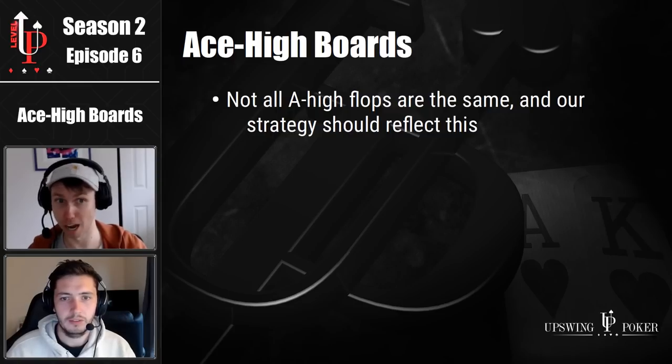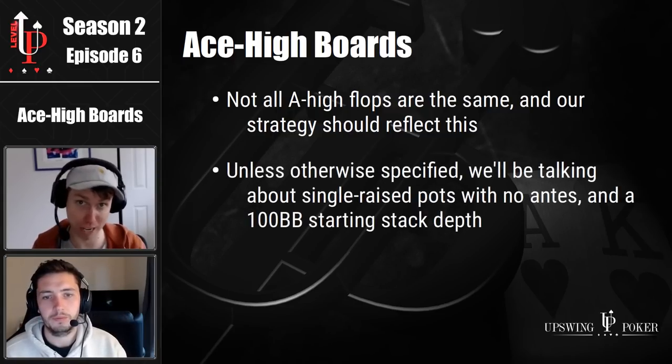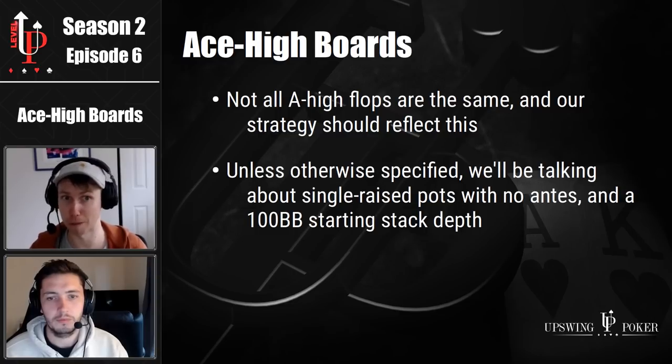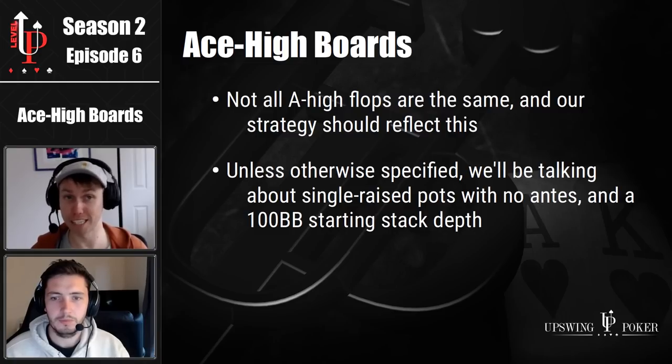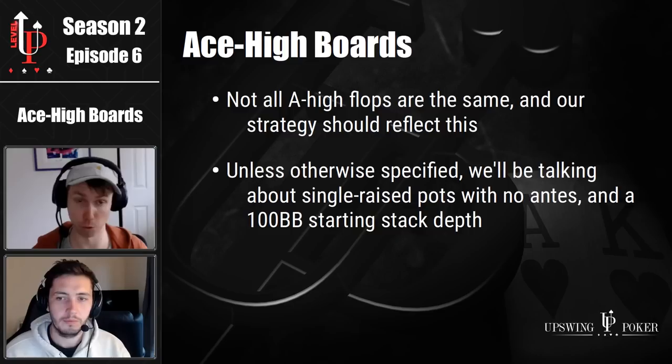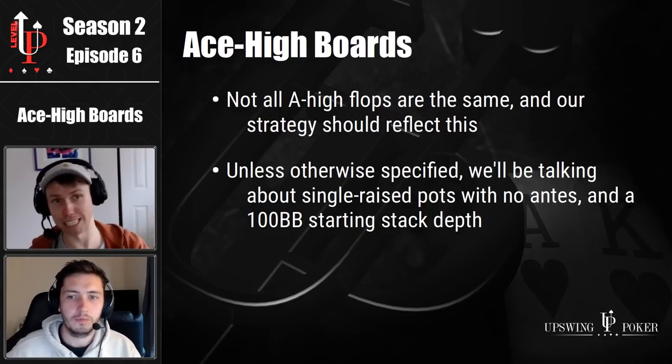To keep the scope of this topic manageable, we're going to hone in on playing ace high flops in single raised pots specifically. No three bet pots today. We're talking cash games with no antes and 100 big blind stacks, unless we otherwise say so. So let's kick it off by jumping straight into some examples.